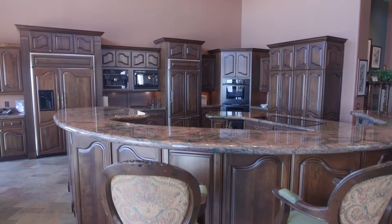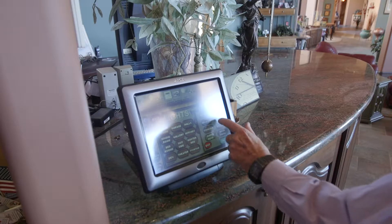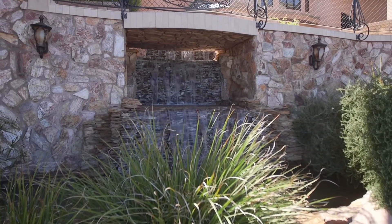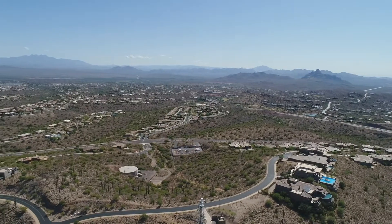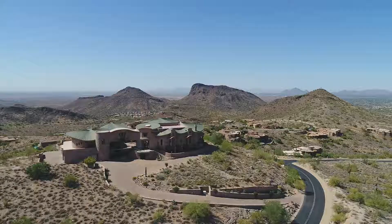Right now we have AMX smart home computers and everything can be controlled from the front of the house. When you drive up, the waterfall starts running. It's just a great location for us — it's near everything, but it's charming. Once you get home, it's like a sigh of relief. We love it here.